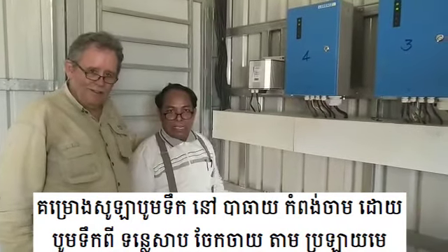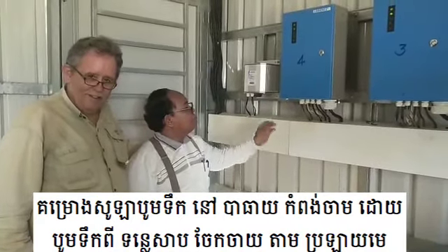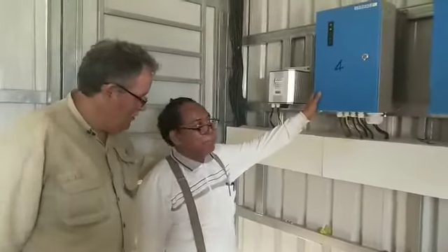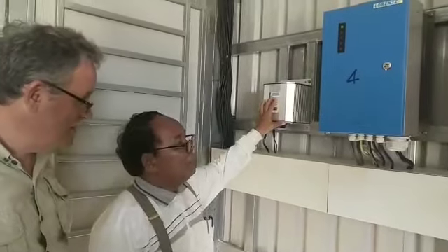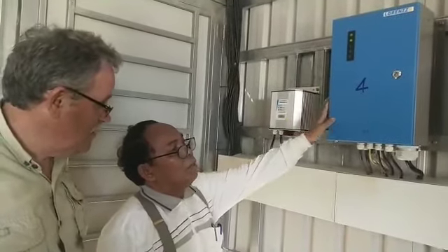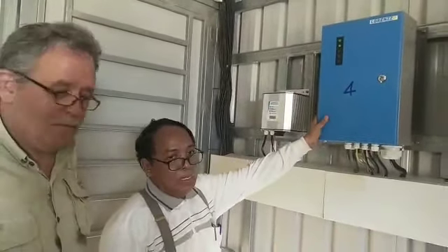Hello everyone, I am a good listener. I'm your host, and I'm so excited to be here for the event.